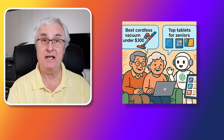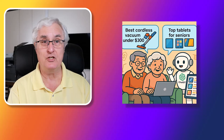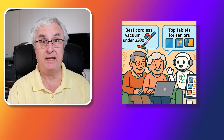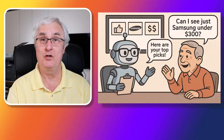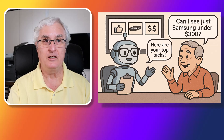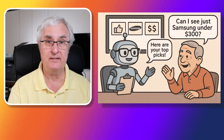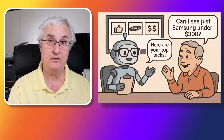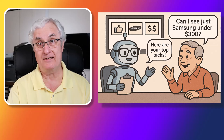For example, type 'best cordless vacuum for under $300' or 'top tablets for seniors,' and ChatGPT will return options from trusted sources with everything you need to make an accurate decision. You can also refine your search, ask follow-up questions, and get summaries that highlight pros and cons. It's like chatting with a personal, tech-savvy friend.